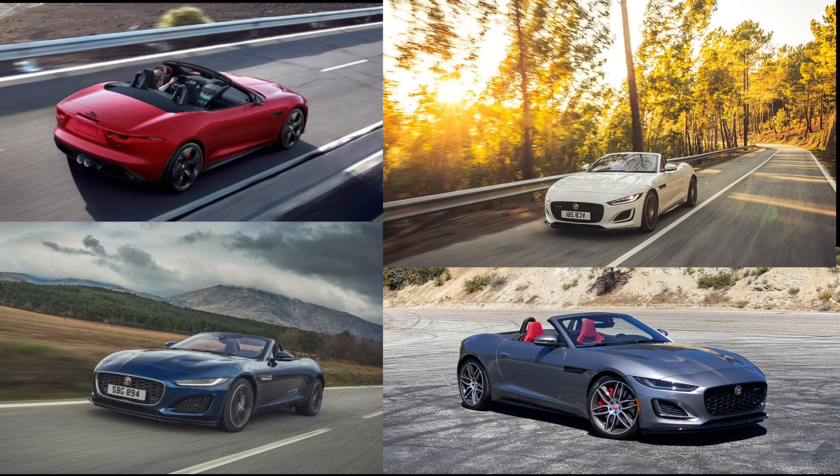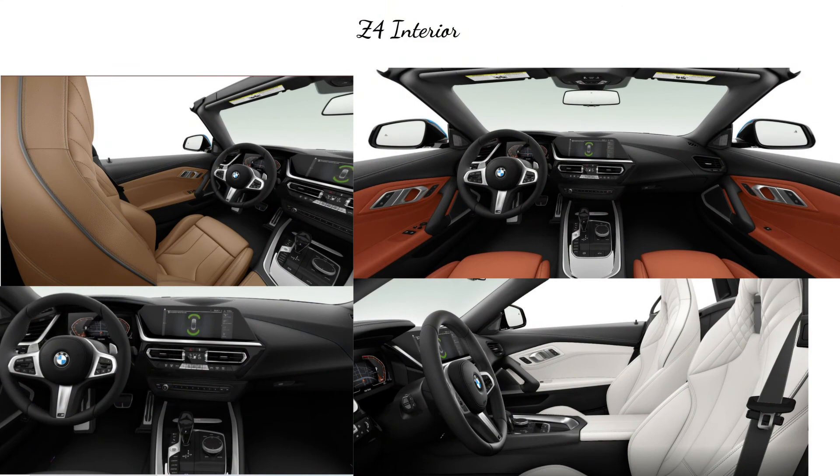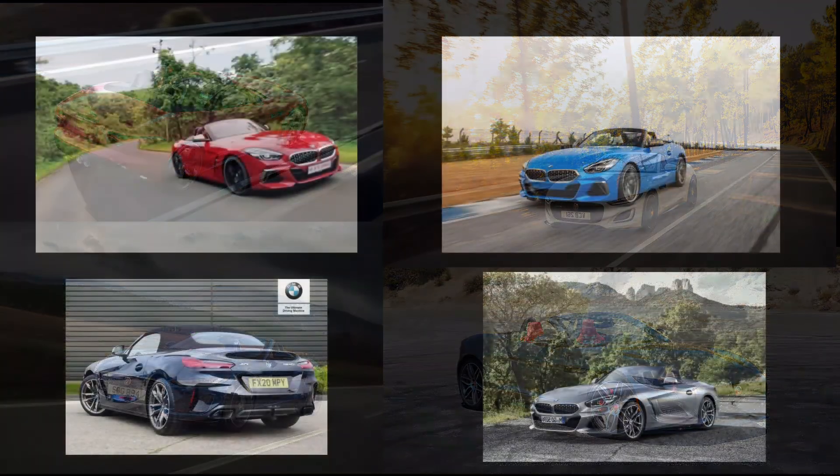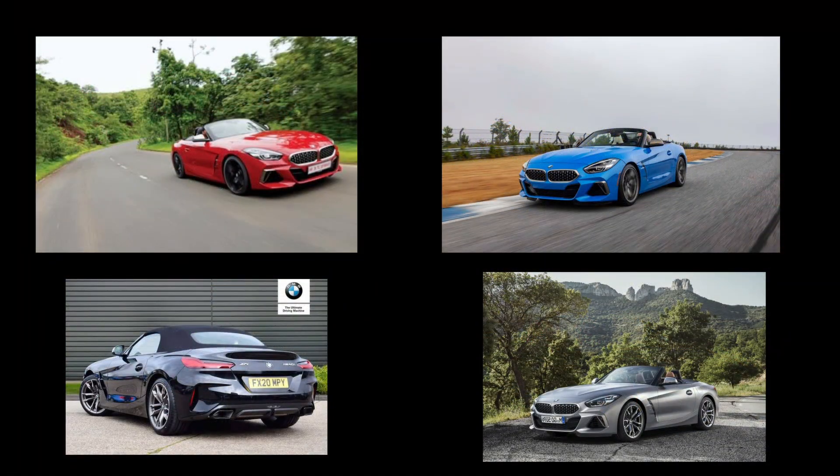The Z4 drives well too. According to Car and Driver, the 8-speed automatic is one of the best around, with sharp responses, snappy shifts, and smooth operation. There are seven different drive modes in the Z4. It corners and brakes with the proper intensity, but also calls for less weight, less fat, and sharper steering.